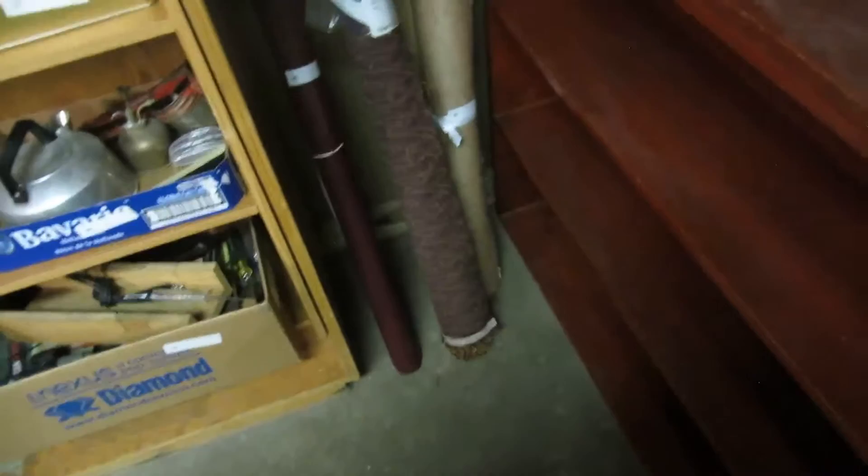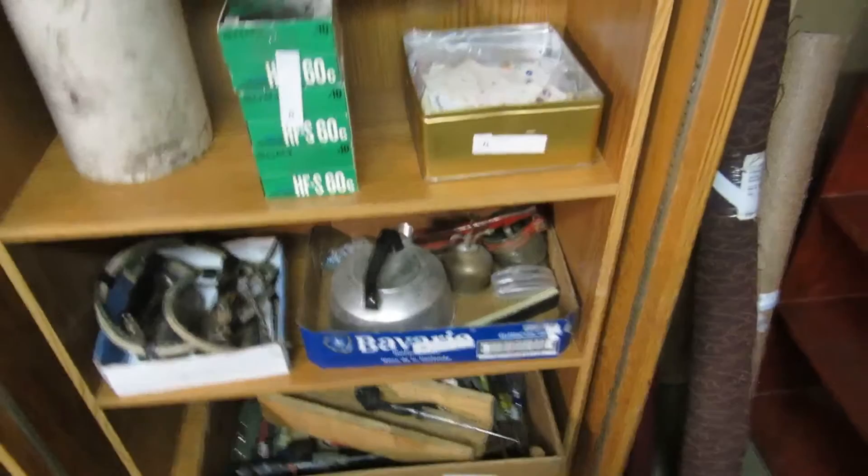We got some vinyl for covering couches, some material for chairs — so you can recover some furniture you buy here. Tools, irons, a bunch of other stuff. Buttons. We got some jugs, some Crocs or whatever you want to call them.